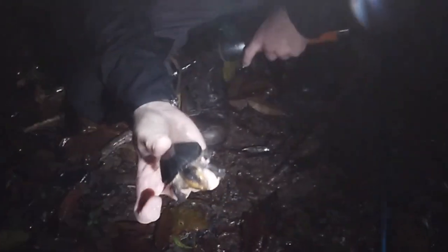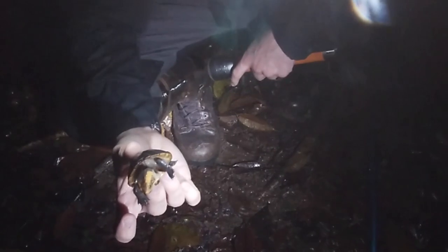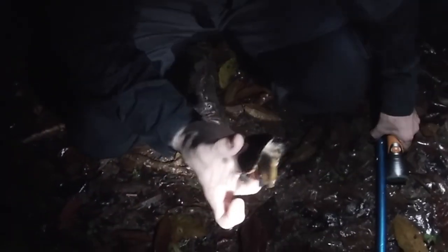I'm used to seeing mud turtles back in the States, but this is a quite interesting jungle variety. He's trying to bite! Thank you so much for watching — please like, subscribe, and we'll see you next time.